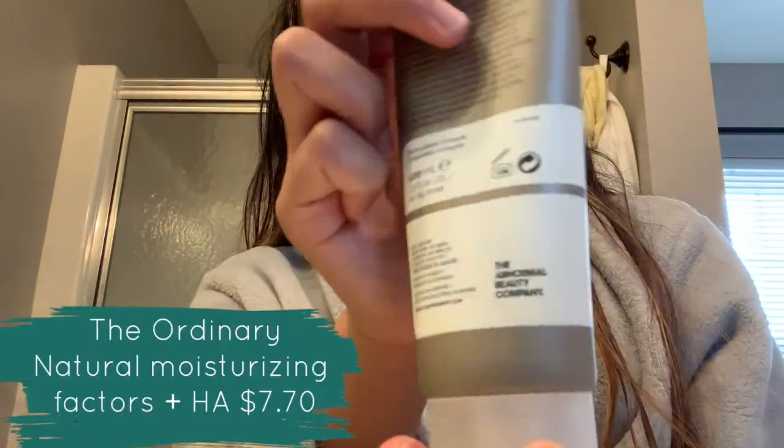The next step is The Ordinary Natural Moisturizing Factors plus HA. Since I'm using a lot of acids on my face, the glycolic acid was burning a little at first when I started, but now I don't really feel it. This one still kind of stings a little — my boyfriend described it as an icy hot feeling. I just put a little on my face — it's supposed to pull moisture from the air into your skin and help moisturize it. I feel it's really good, doesn't break you out, it's not super thick, and I like it. Don't forget to apply it to your neck too.